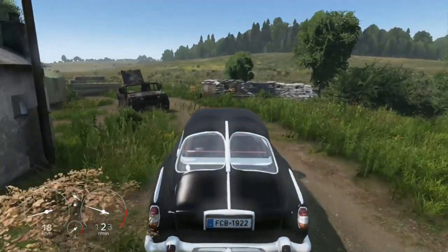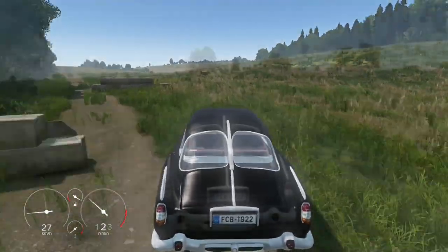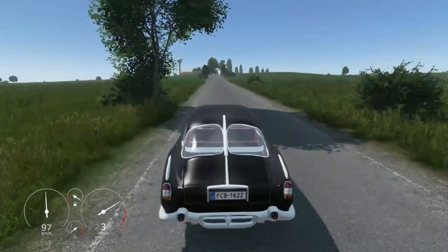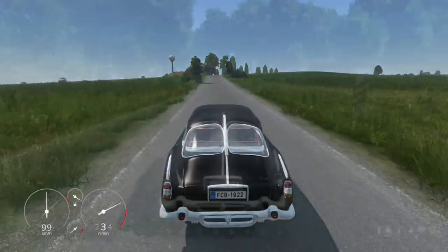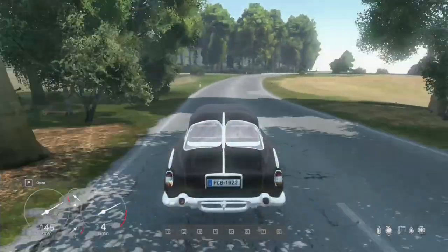The Camtadra boasts a max speed of 160 kilometers per hour, allowing you to cruise along highways and country roads with ease. Its 4-speed manual transmission and rear-wheel drive give you full control over your driving experience, making every journey a memorable one.